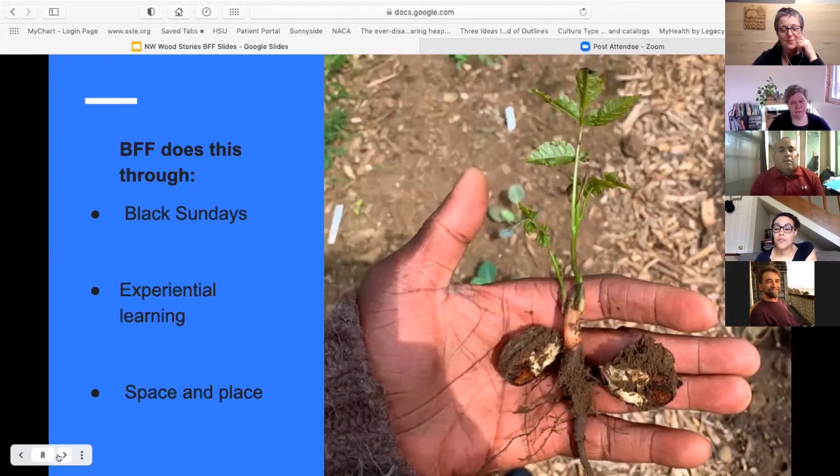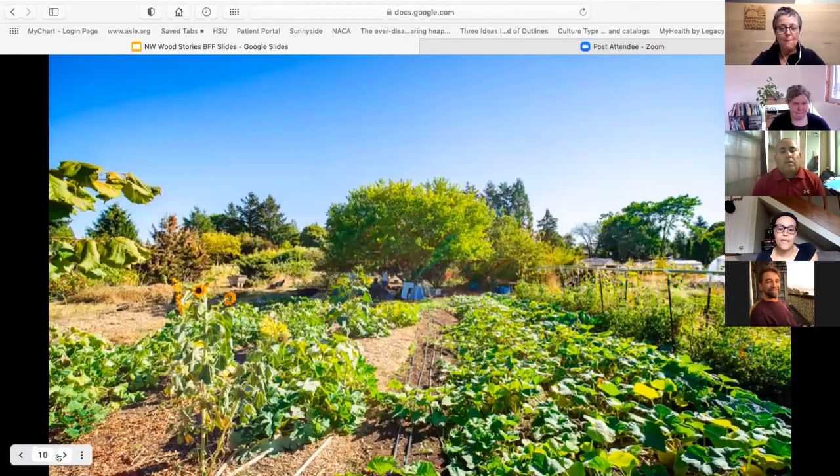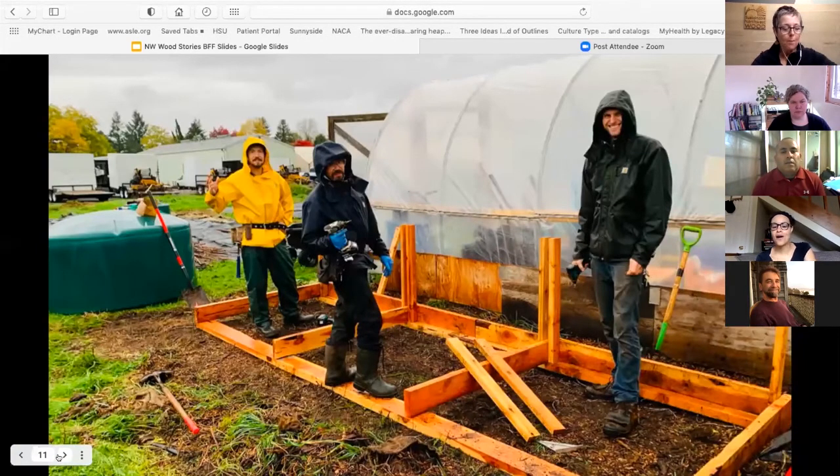We have a couple of on-site programs. The most important right now is Black Sundays, where the Black community comes together on the farm — it's just us, doing our thing. We incorporate experiential learning, talking about what's growing and how to prepare it. We also have a CSA with a couple of interns learning alongside us, and a market intern gaining experience through different on-site projects.